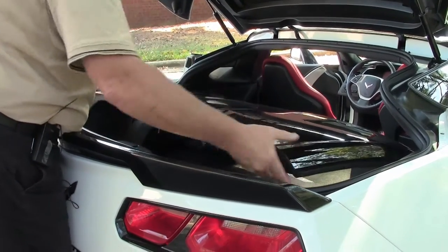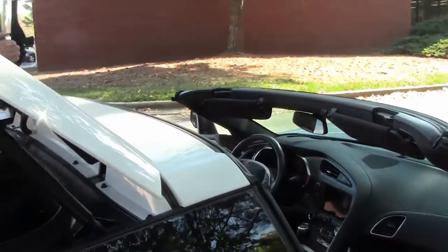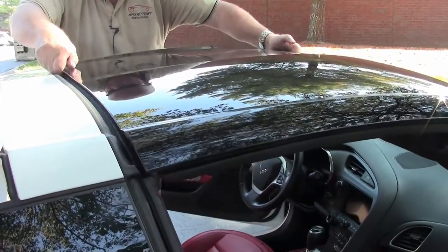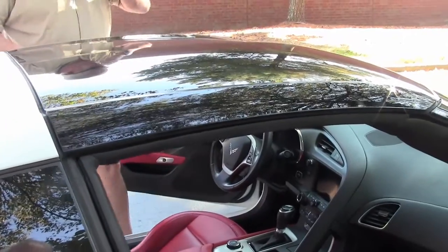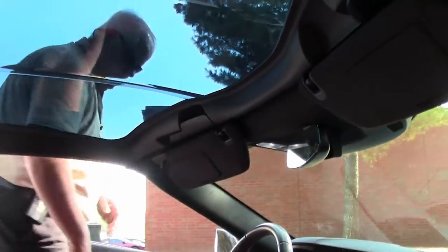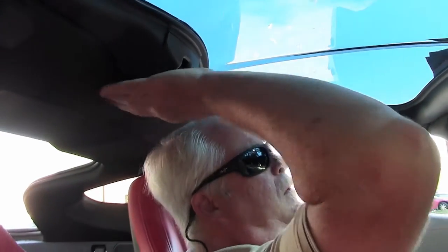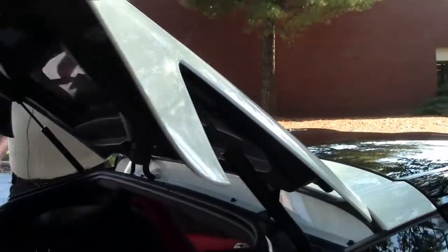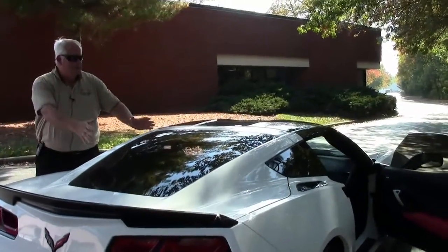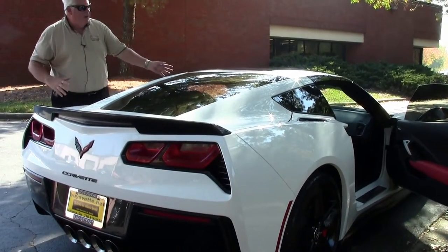Put the rear in first, then you drop in the front, and then you latch the three latches as described — two in the front, one in the back — and you are set, folks. It takes less than three minutes to do that. You have the targa top going inside, still maintaining the design of the coupe. Riding through the mountains with the top out — absolutely fantastic.